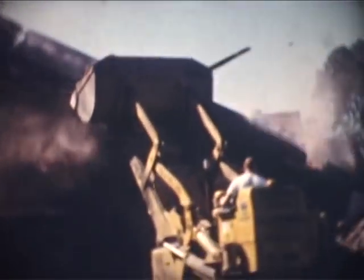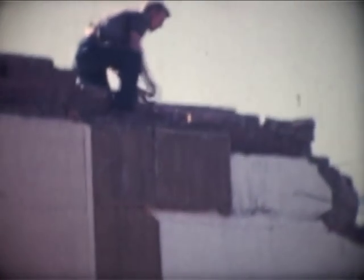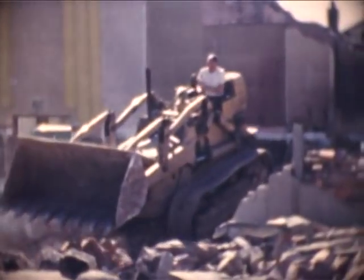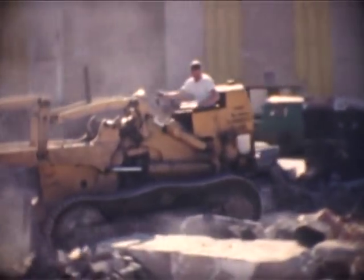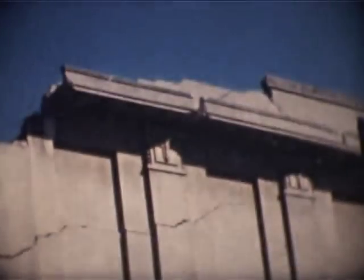A 60-ton section of the sidewall falls, with the loaders working frantically in reverse gear to avoid being caught by the top section of the wall. Reinforced concrete sections are destroyed by continual lifting, dropping and pushing from the front-end loaders, and this process eventually reduces the sections to pieces small enough to be loaded into the waiting trucks.